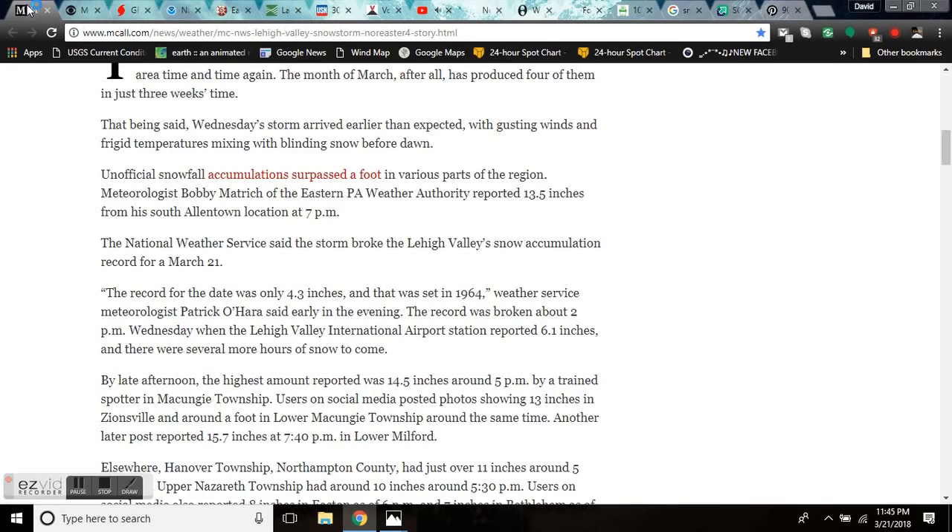The National Weather Service said the storm broke the Lehigh Valley snow accumulation record for March 21st by destroying it. The record for the date was 4.3 inches. The record was broken about 2 p.m. Wednesday when Lehigh Valley International Airport reported 6.1 inches, and there were still several more hours of snow to come. By late afternoon, the highest amount reported was 14.5 inches, totally burying the 4.3 inches by almost a foot of extra snow. 15.7 inches was reported in Milford in the springtime in Pennsylvania.